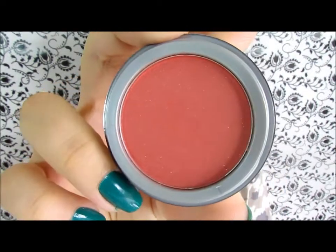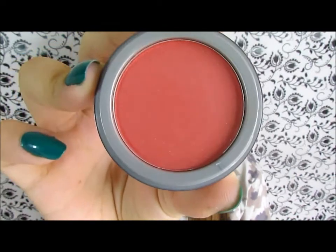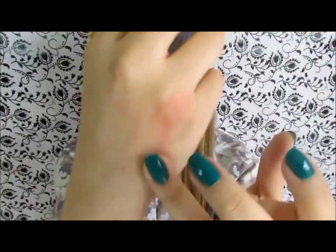The first color of the rainbow is red, so for red I picked this Jordana blush in Redwood. I really love this blush because it's pigmented and inexpensive. I'm going to do a swatch for you so you can see how it looks.